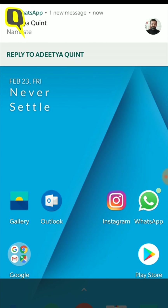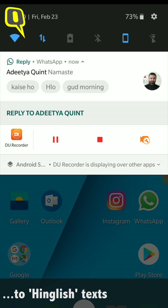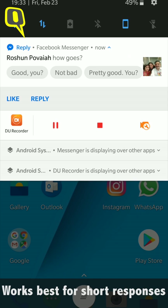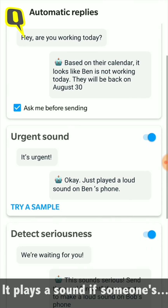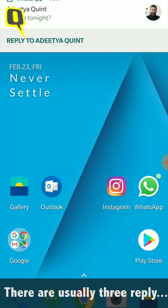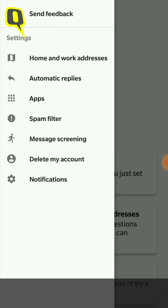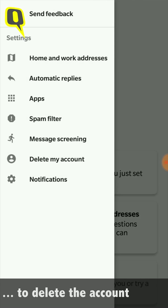It also suggests replies for English text. We tried the Reply app with WhatsApp, Facebook Messenger, and Hangouts — the reply suggestions pop up in the notifications bar. It also plays a sound if someone's message specifies urgency. The app works best for short responses and usually gives three reply options to select from. If you no longer want to use Reply, there is also an option to delete the account in settings.